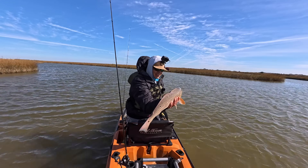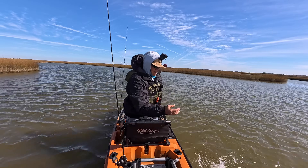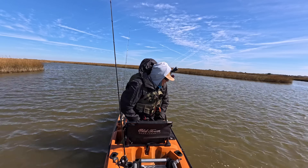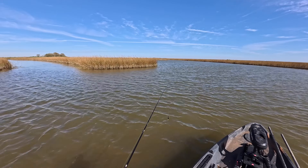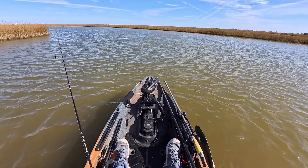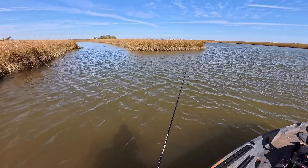I'm going to let this guy go — he's going to fight another day. Oh my gosh, boy, he crushed this tiny little lure right here. That's a flats bug from Bugs Fishing.